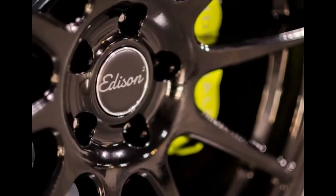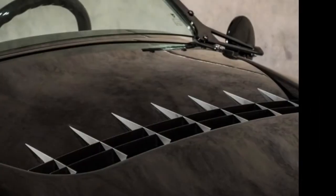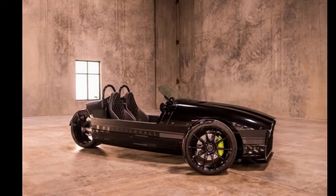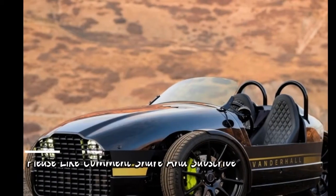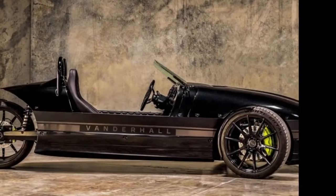With its open top, you can imagine it could get pretty chilly in the Vanderhall Edison, depending on where you live. Thankfully, its black V-TEX synthetic upholstered seats come heated as standard, and the Edison has a duo venting heating system. Its 600-watt sound system is Bluetooth compatible. The Edison features LED lighting, traction control, and single-piston Brembo brakes with brake assist.